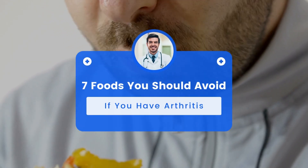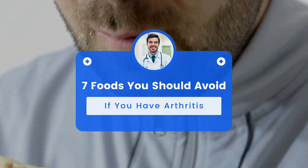Hello and welcome to Holistic Health Solutions. Today, we are going to talk about the 7 foods you should avoid if you have arthritis.